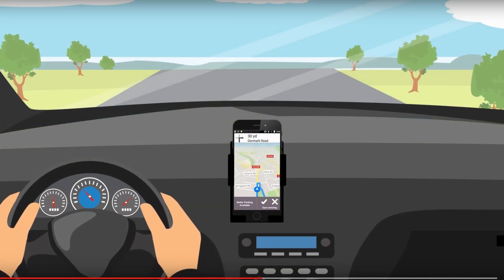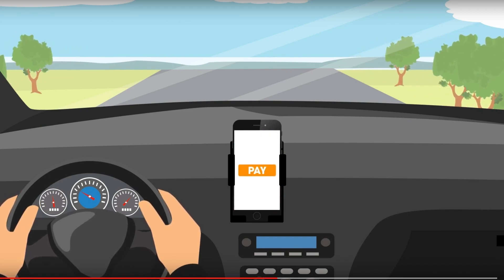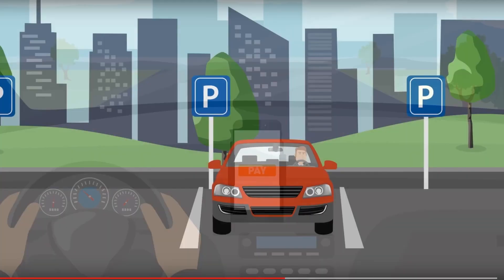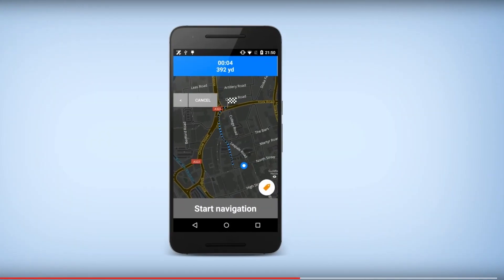Where available, GeoMe Parking will even allow you to pay for your parking space right from the app, saving you even more time. And once you've parked, the GeoMe navigation switches to pedestrian mode to guide you from your parking space to your final destination.